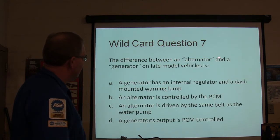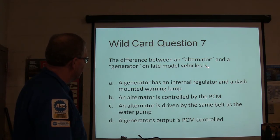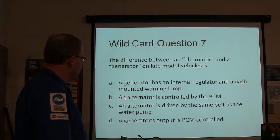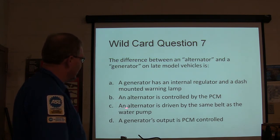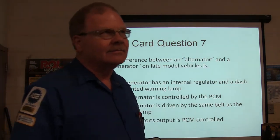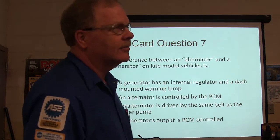The difference between an alternator and a generator in a late-model vehicle: A) a generator has an internal regulator and a dash-mounted warning lamp, B) an alternator is controlled by the PCM, C) an alternator is driven by the same belts as the water pump, or D) a generator's output is PCM controlled. There are some arguments about this.